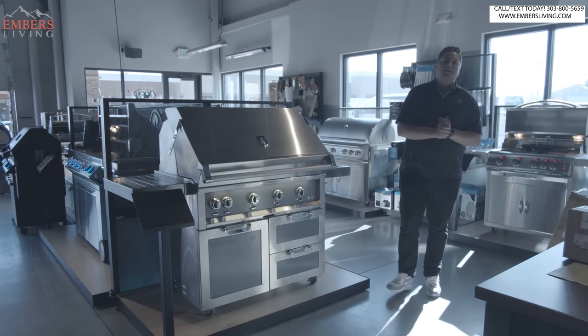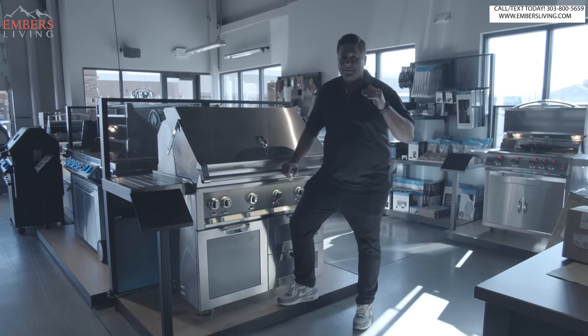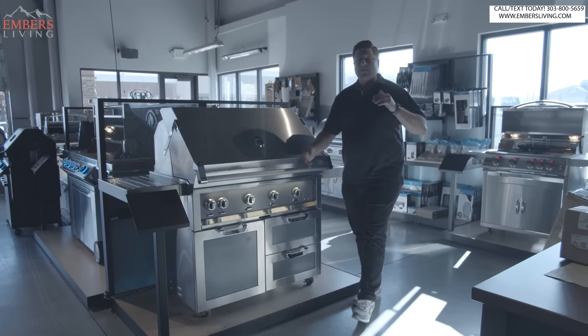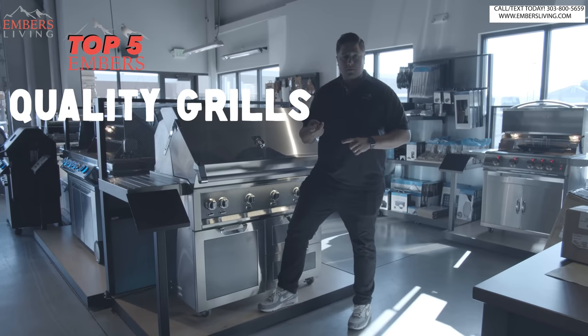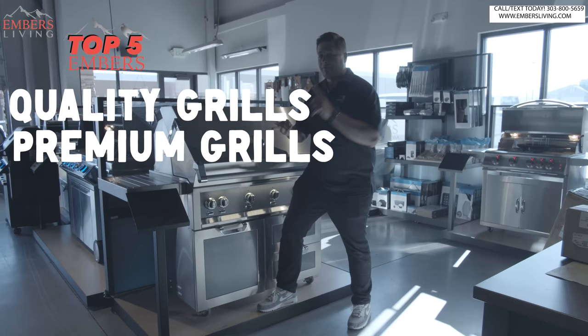Hey, what's up guys? It's Trevor with Embers Living. Today we have a new top five video for you. This is the Mac Daddy category. We've been working on our top five list. We've had our top five quality grills, our top five premium grills. Now it's time for the top five — luxury.